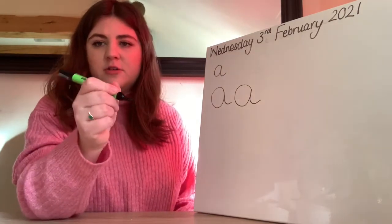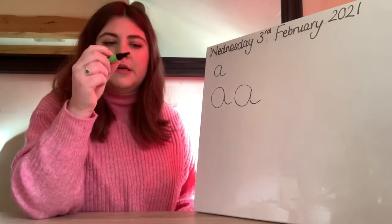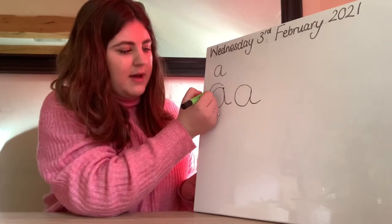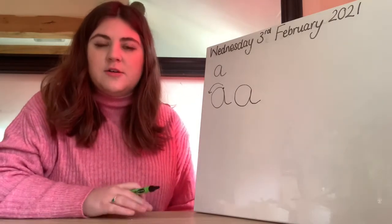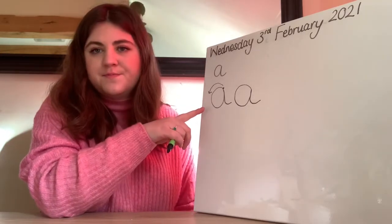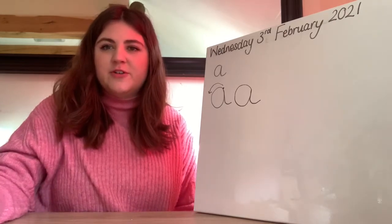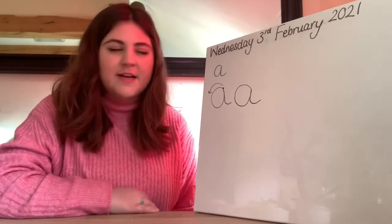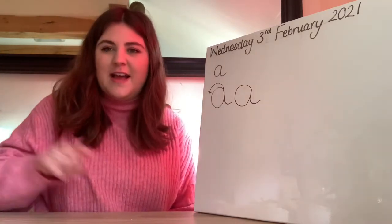Make sure you're holding your pencil correctly with a good grip — not too high up, not too low down. When we do our A we start here and we go around this way. Can you please, on your piece of paper or on your whiteboard, have a go at doing 10 A's? Once you're done you can unpause the video ready to watch our next letter. Pause here — 10 A's on your whiteboard or piece of paper, making sure you're going around the right way. Off you go.